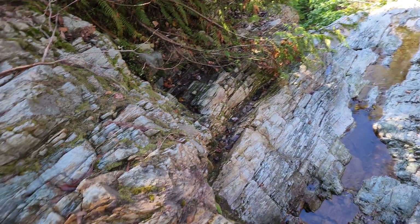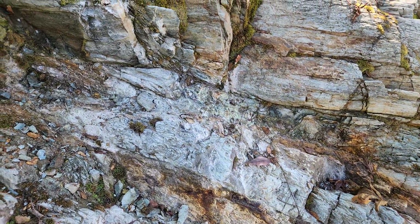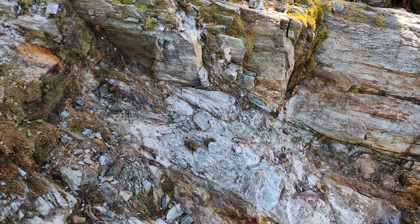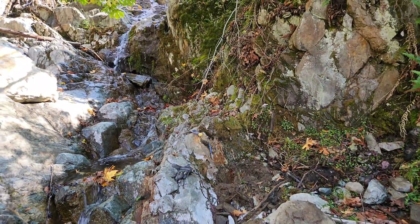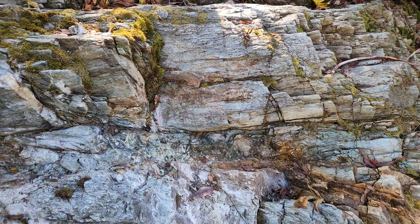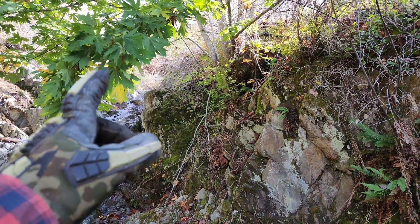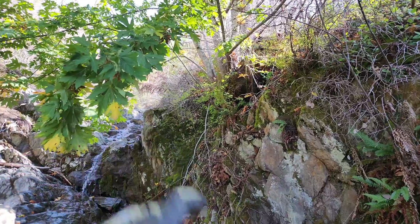This is a very nice mineralized area. This is actually on strike of the old Lenora, Tyee, and Richard III — a kilometer that way.